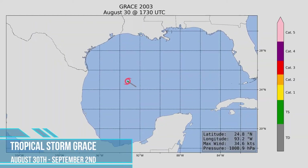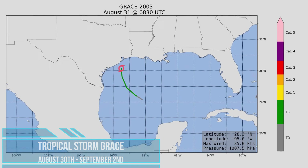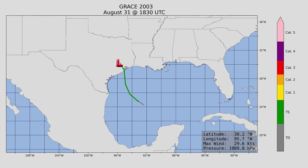Next is Tropical Storm Grace, which formed in the Gulf of Mexico and quickly made landfall in southeastern Texas.